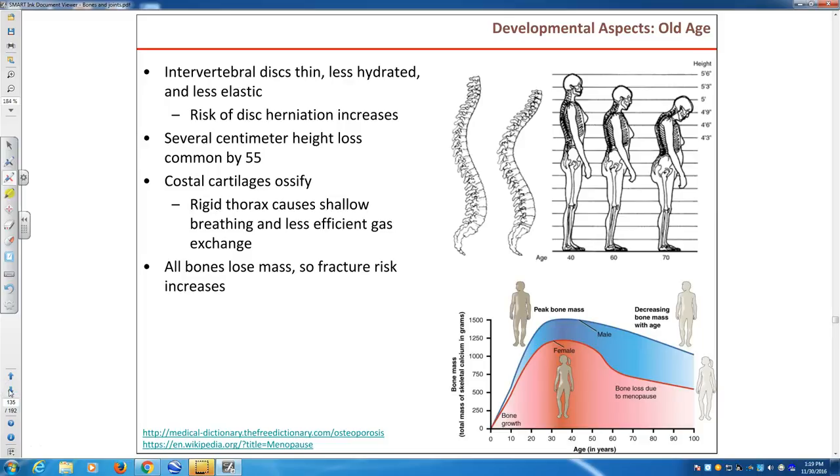As we become older, we become shorter, because the intervertebral discs become less hydrated — they shrink — and we can actually lose three, four, or even five inches by the time we reach old age. The curvatures also change. Dehydration of the discs means they become less elastic and less resilient to compression, which means they can develop hernias more easily.